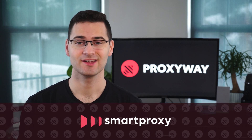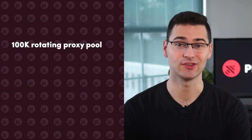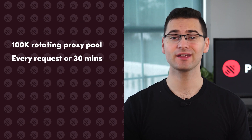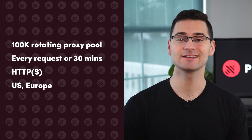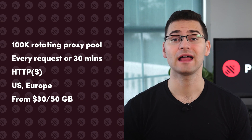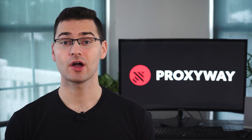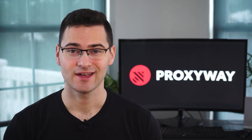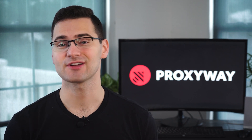Want more bang for your buck? Go with Smart Proxy Service. No matter the plan, you'll get access to over 100,000 IPs in the US and Europe. There's no target limit, and you can make as many connections or threads as you'd like. Sticky sessions are included, but keep an eye on bandwidth or you'll have to pay extra for exceeding limits. Smart Proxy also offers dedicated IPs located only in the US, with unlimited traffic and connections included.